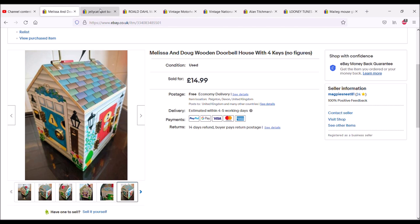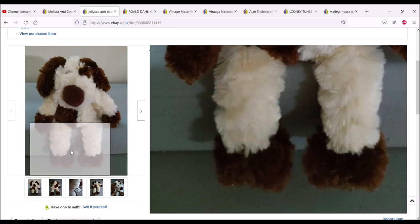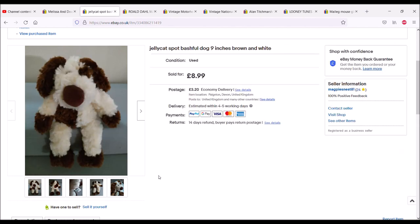The next item I sold was a Jellycat dog — only a little one, one of the very little ones. I paid 20 pence for this and I sold it overnight for £8.99 with postage on top.